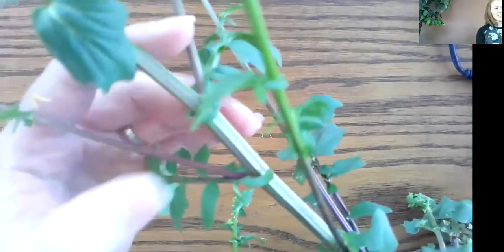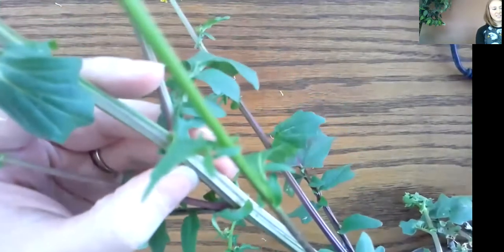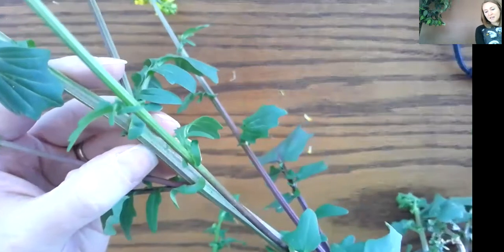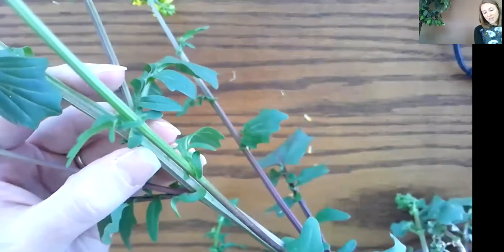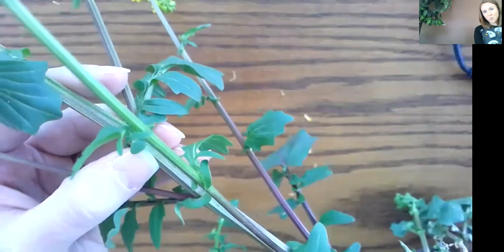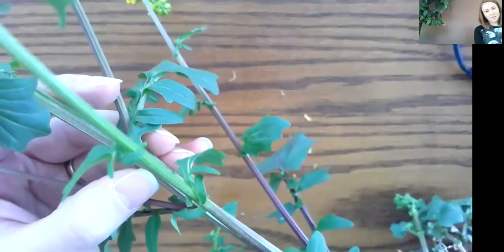The next part I want to talk about is the stem. This one has a really thick stem right down the middle. The stem supports the plant. It contains thin tubes for carrying food, minerals, and water.